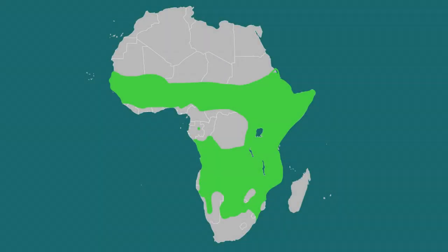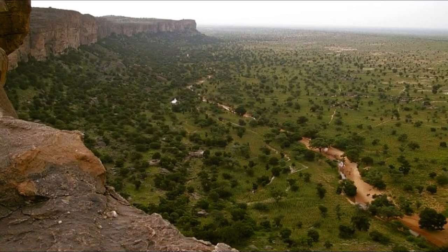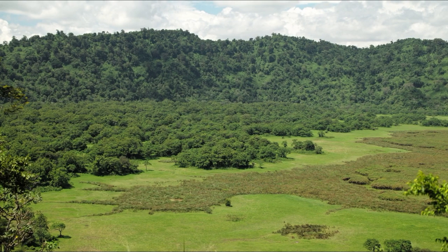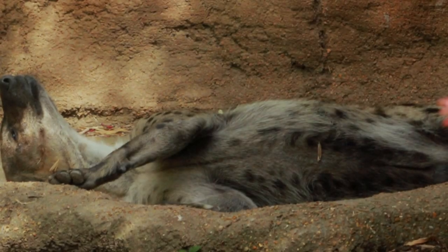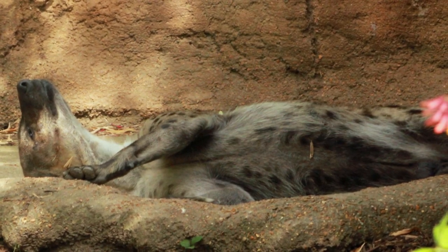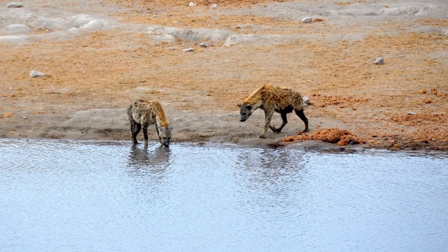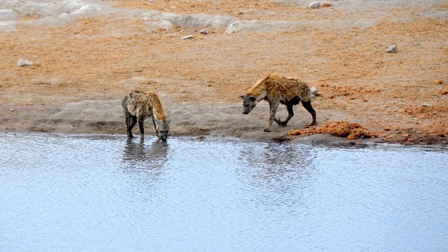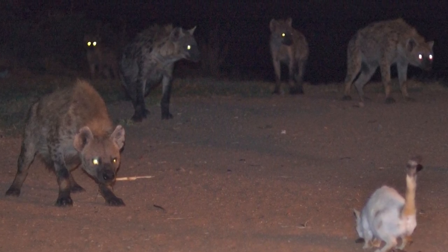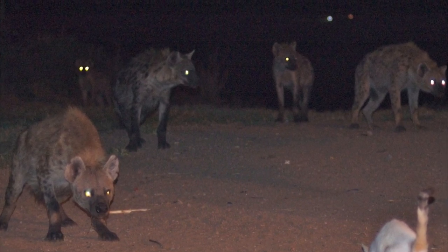Spotted hyenas live in Africa, south of the Sahara desert. They are able to survive in savannahs and swamps, as well as semi-arid regions, and even mountainous forest areas. Rather than nesting in dens, adult spotted hyenas sleep in holes or shallow pools, or under bushes or scrubs — anywhere they can find shade during the heat of the day. Hyenas use watering holes as places to cool off or to hide extra food. Spotted hyenas can be active both day and night, depending on their needs and whether there are humans around, but they are generally nocturnal.